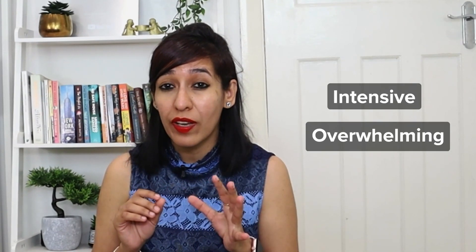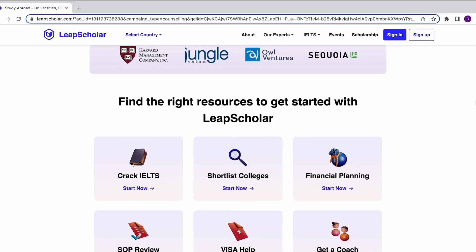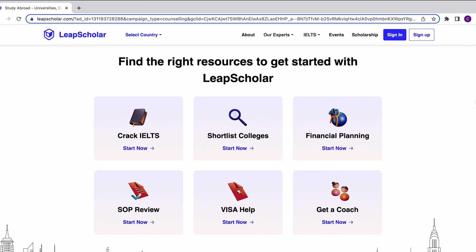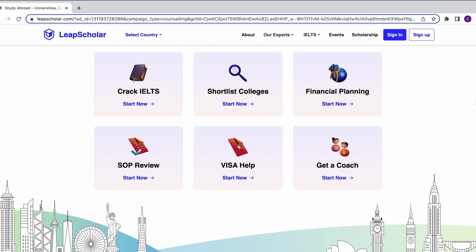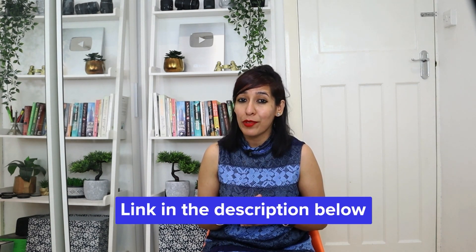Before I start, I know study abroad planning can be a bit intensive and overwhelming with so much to do. But it can be made simpler with trusted online platforms like Leap Scholar. Right from course selection and college shortlisting to visa counseling, they offer expert guidance every step of the way. They are also the world's largest end-to-end study abroad platform trusted by over 2 lakh students. With Leap Scholar, you get access to a vast range of services like quick 5-minute counseling, personalized course selection and college shortlisting, SOP writing, IELTS preparation, visa application, financial planning, scholarships and much more. They truly make study abroad planning fast and simple. Check out their website — I have left the link in the description for you.